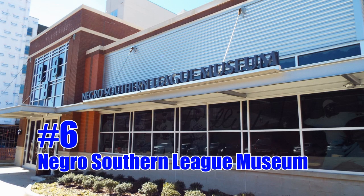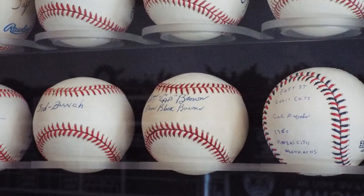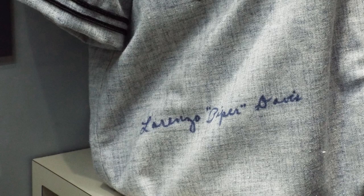Number six is the Negro Southern League Museum. The Negro Southern League was created in 1920 by a group of African-American businessmen and baseball enthusiasts. From 1920 until its demise in 1951, the Negro Southern League served as a feeder league for many great Black baseball players to go to the Negro American League and Negro National League.